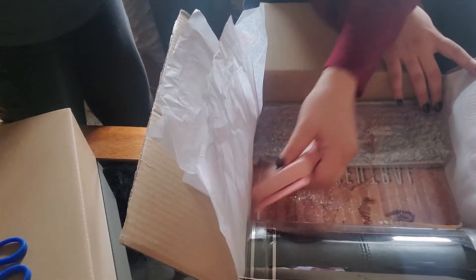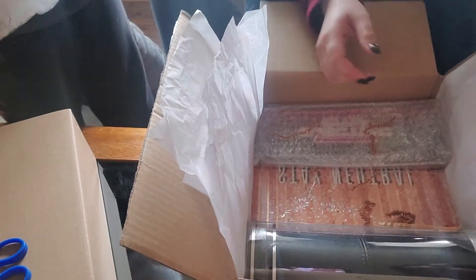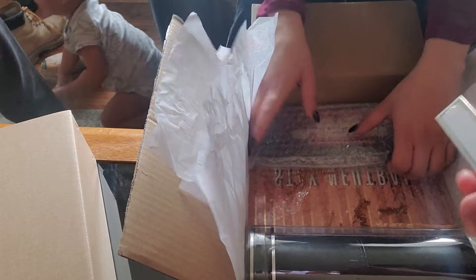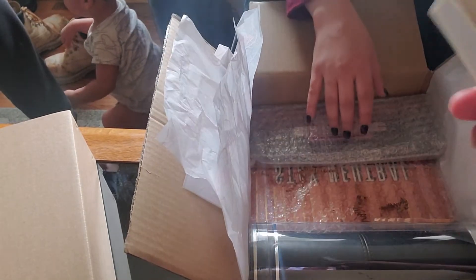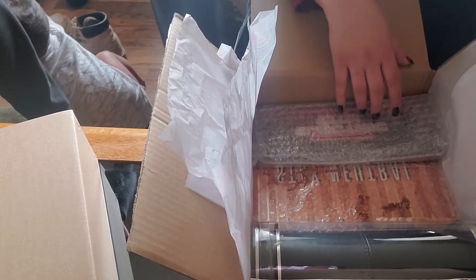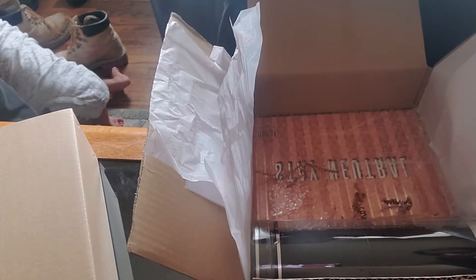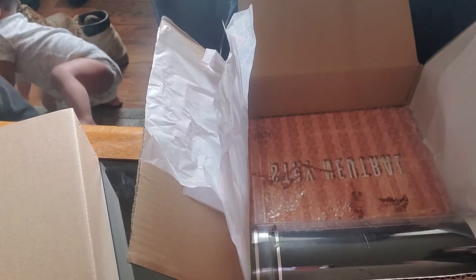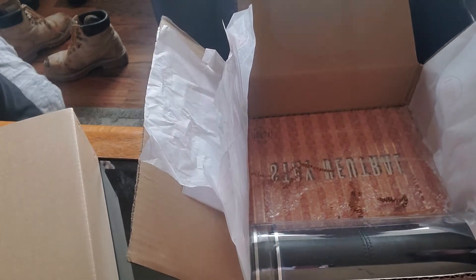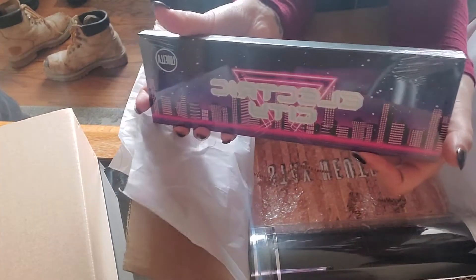We also got a little mirror. She also has another item — this is liquid eyeshadow and it's called Drip. Sorry about the background noise, my dog is chewing on something. Then we got a palette, it's called Electric City.